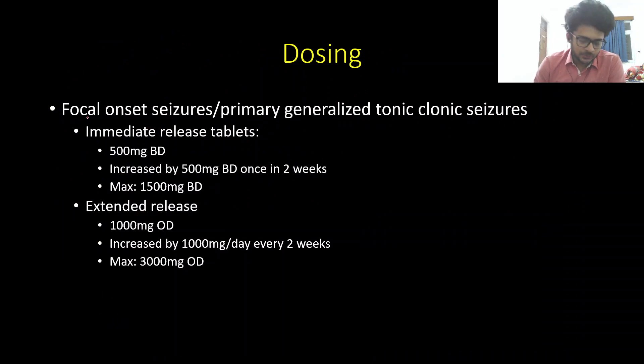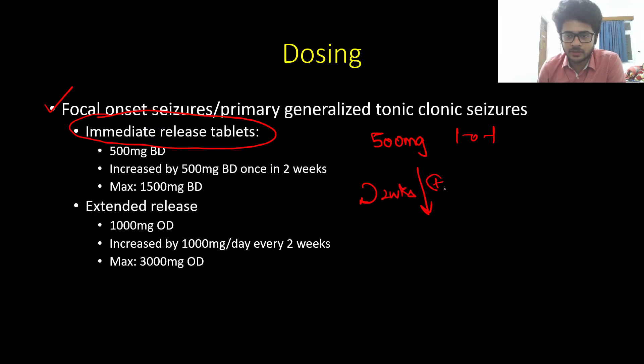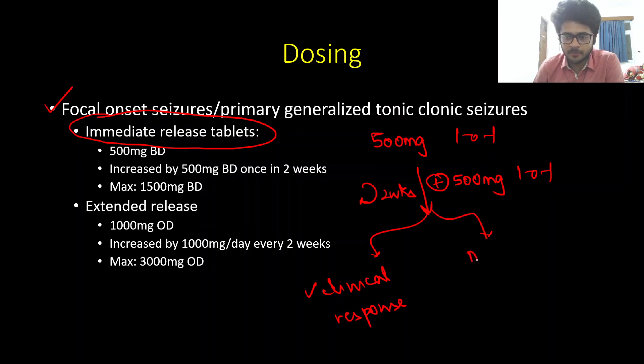Now coming to dosing. For focal onset seizures and primary generalized tonic-clonic seizures using immediate release tablets, we start at 500 mg twice daily. Every two weeks we increase the dose by 500 mg twice daily until we achieve the target clinical response — seizure control — or until we reach a maximum dose of 3 grams per day, that is 1500 mg twice daily.